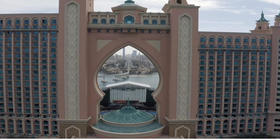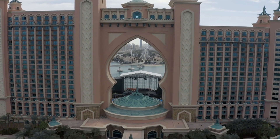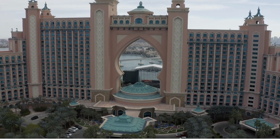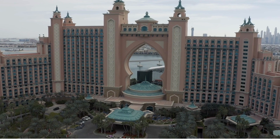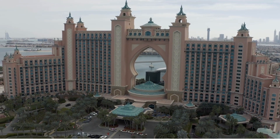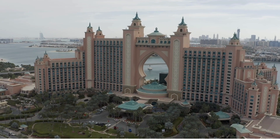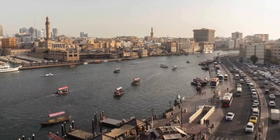Taking the lead on our list is Global Village, known for being the most globally inspired spot for fun and leisure in the UAE. Every year, more than five million people come to enjoy this place, which covers a whopping 17,200,000 square feet. It's a must-visit for a fantastic global experience.